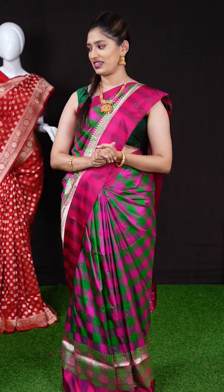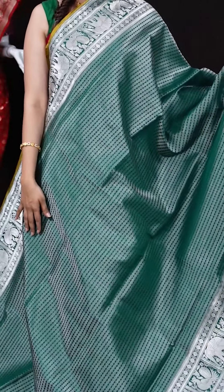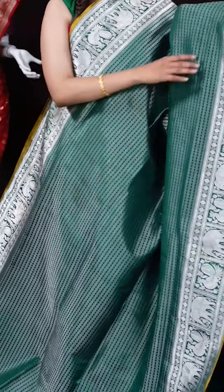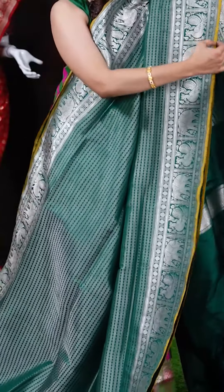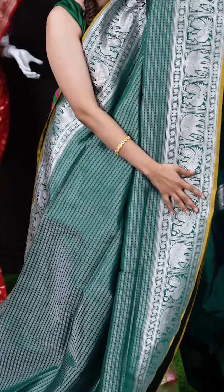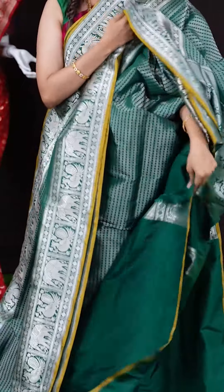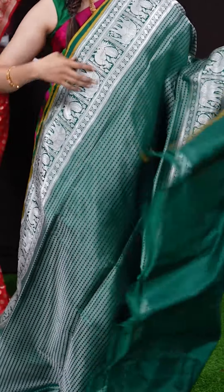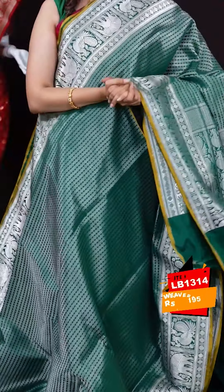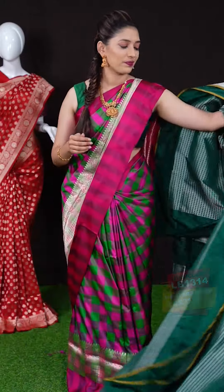We have a bottle green color saree with checks and silver zari — a very grand, dark, and vibrant looking saree. On the border we have peacock with elephant design with silver zari border and pastel green color on the core edge. The pallu is also a beautiful designer pallu, and the blouse is a plain bottle green color blouse. The item code is LB1314 and the weaver's price is 23,195 rupees only.